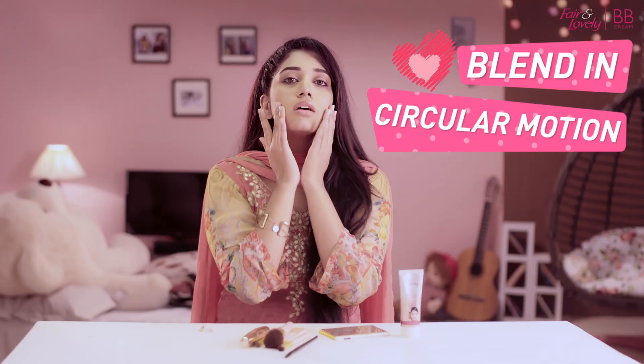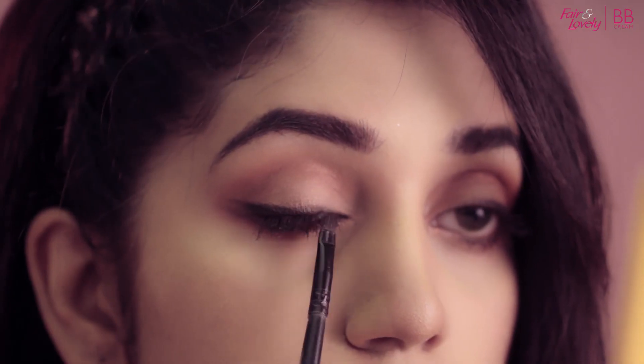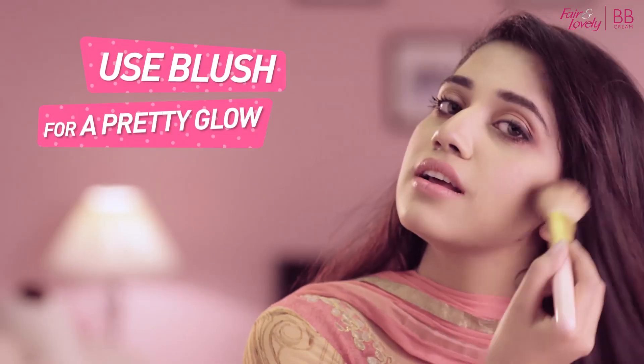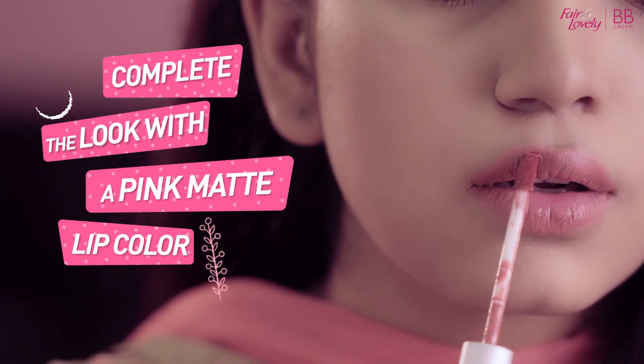We use eyeshadow, eyeliner, and mascara. This is the look to complete using the cheek to blush our pink matte lip color for a perfect selfie.